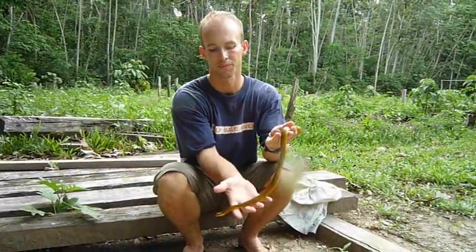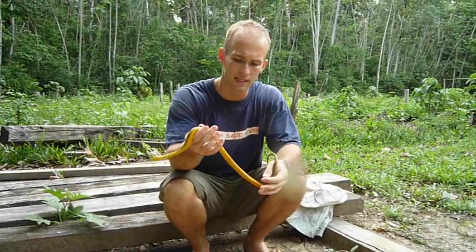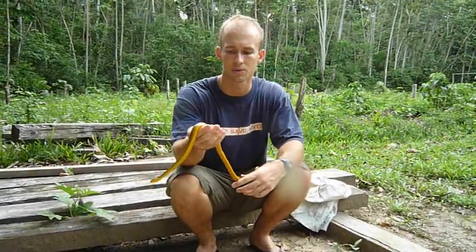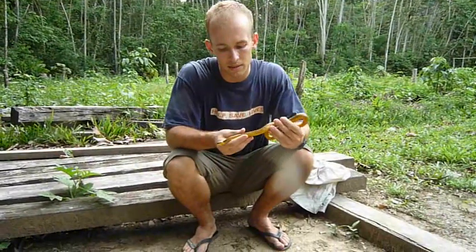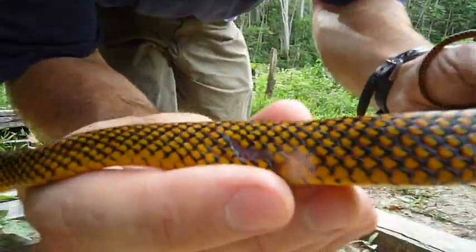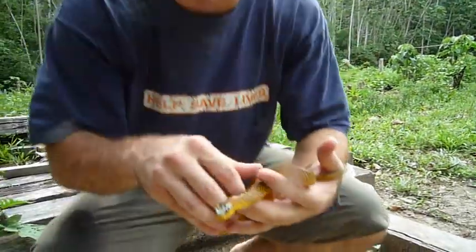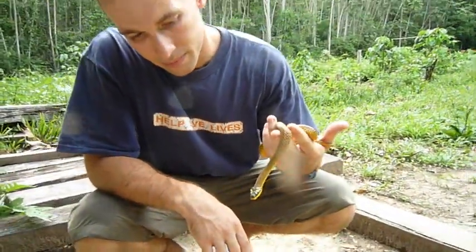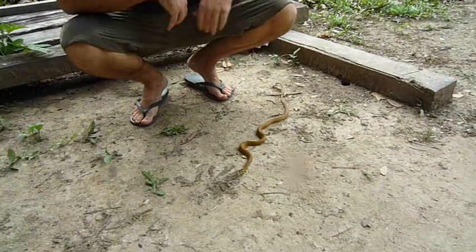We've seen this snake a couple times. The previous one we saw was green and with a lot less yellow to it, so this one was a pretty cool one I wanted to show you. But it does have some injuries that it's received recently — you can see there's a little cut there, so it'll need some time to heal. But there it is, that's the common swamp snake right there.